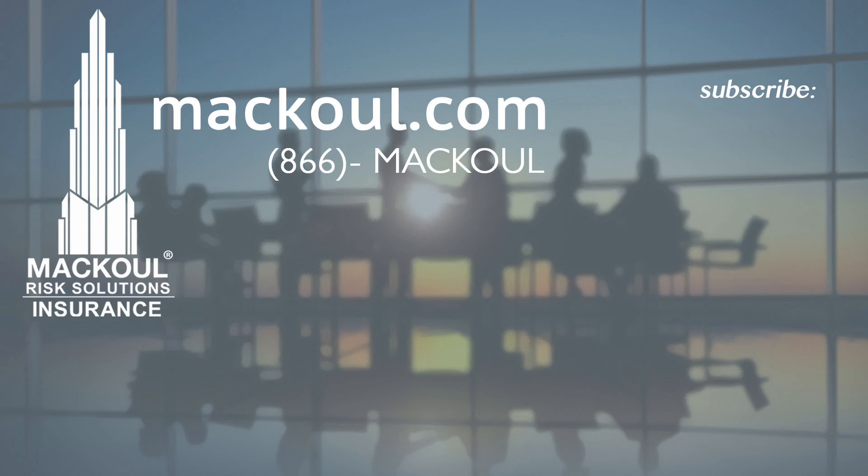Thinking about all the damage the winter weather can cause is scary, but it's good to know that you are protected and your agent is only a phone call away. For more information on protecting your home in the winter, please visit mccool.com.